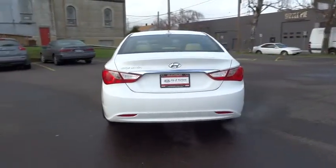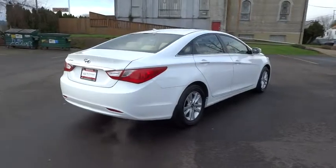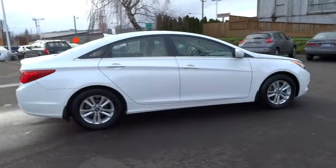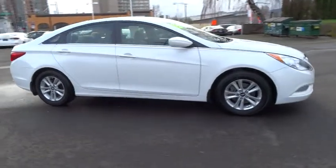This vehicle has less than 45,000 miles. Here are some of this vehicle's great options: keyless entry, stability control, anti-lock braking system, traction control, dual airbags, Bluetooth wireless data link for hands-free phone, alloy wheels, air conditioning, front wheel drive.